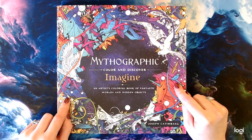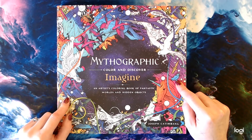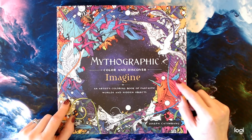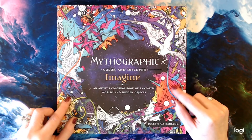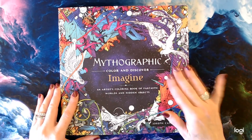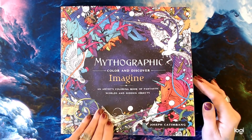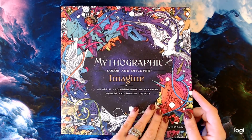Look what the Amazon fairy just brought me — Mythographic Imagine by Joseph Catimbang, just released today. I do have his first one, which is the animals. I'm really excited about this one. I'm a big Kirby fan so this kind of reminds me of Kirby's work, just with a little more finer, smaller details. We're gonna do a quick flip-through so you guys can see what it's all about. I literally just opened it and said, oh my god, it's here — I've got to show the world.